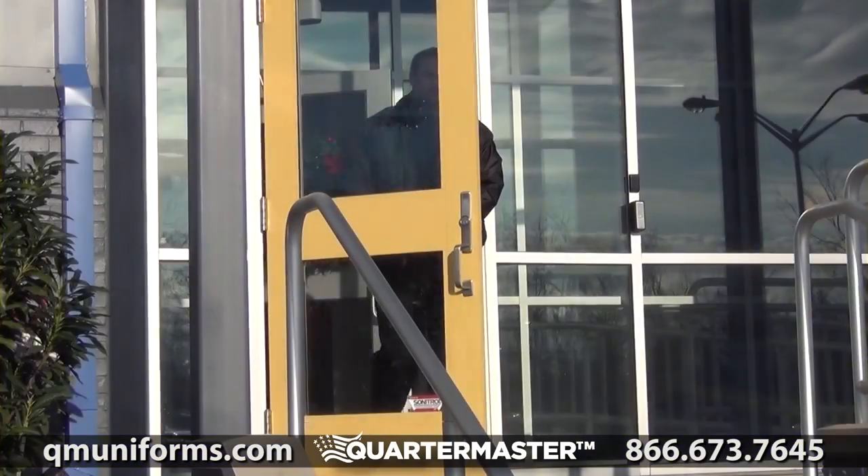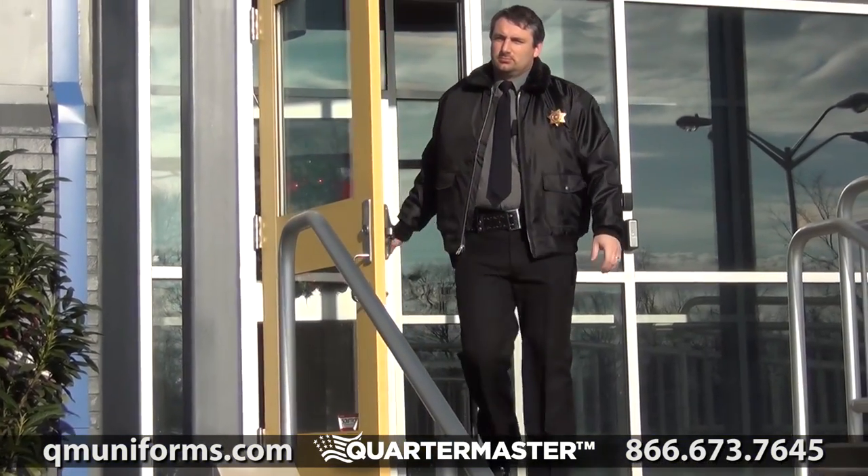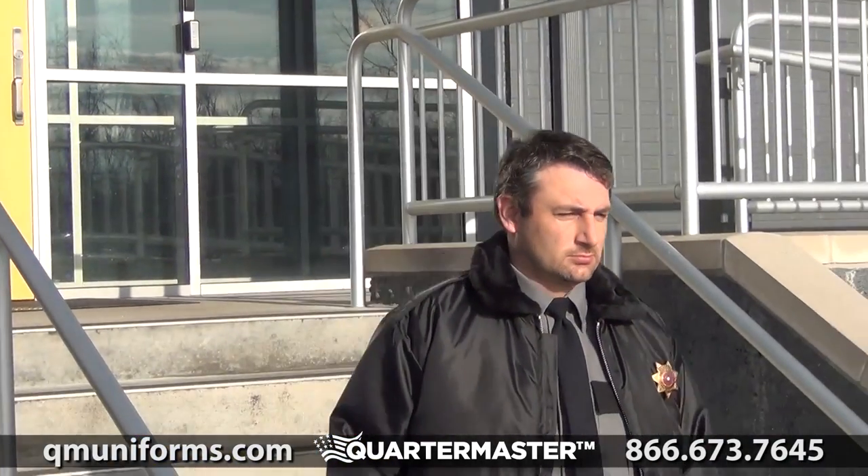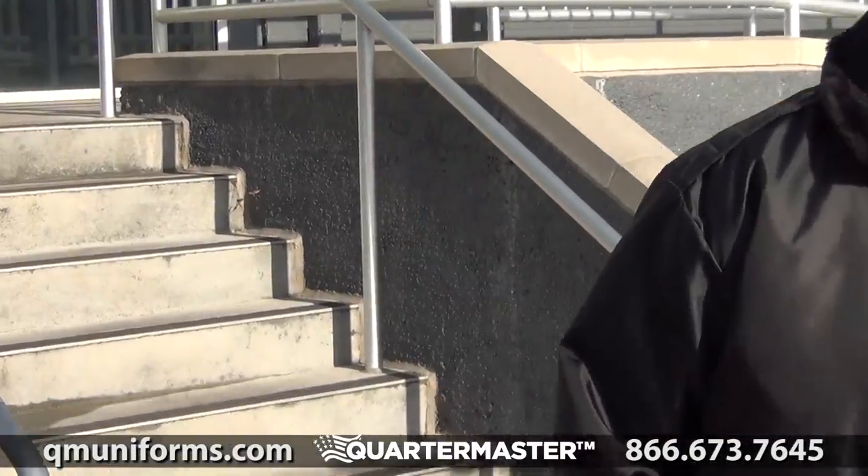The LawPro Classic Police Bomber Jacket, item number JA018. Designed for the public safety professional, this outerwear garment features a classic military and law enforcement style at a budget-friendly price.